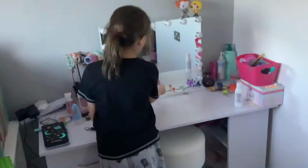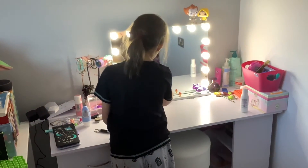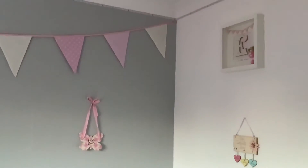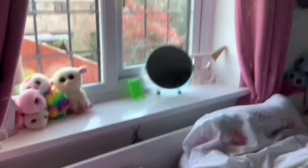You can turn it darker and turn it lighter. The color of my room is white and gray.